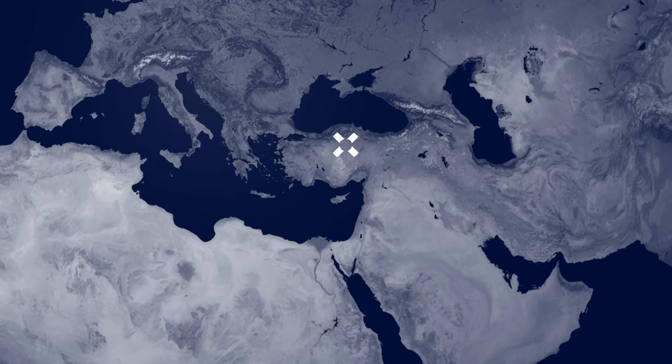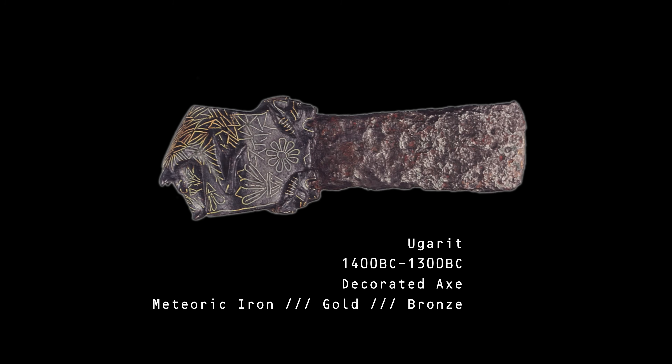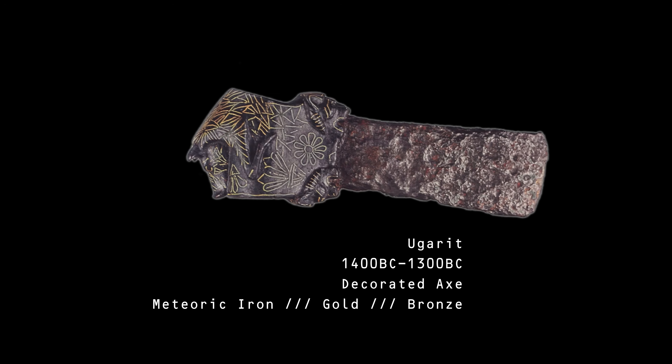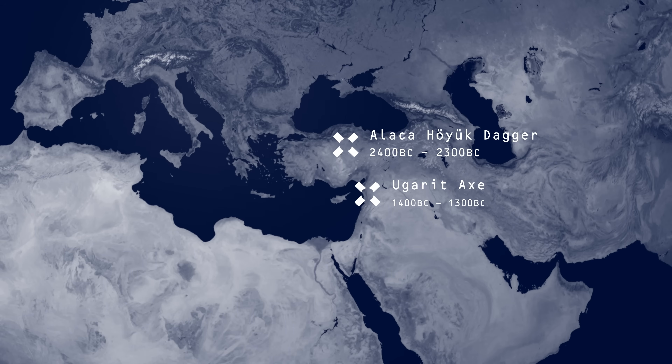The Hattians, to whom the dagger belonged, named their land Hattie. Later, the more well-known Hittites took their name from this. Nearby, dating several hundred years after the Hattian dagger, the city-state of Ugarit also produced a meteoric iron axe. It is of a similar time and geographically close to Tutankhamun's dagger. Could they be connected?